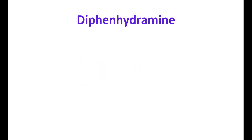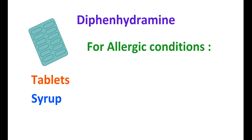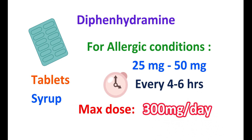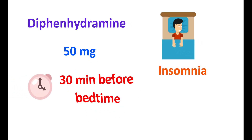Now let us see the doses of diphenhydramine. This drug is available as tablets as well as syrup and can be used for a variety of conditions. For treating allergic conditions, the dose is variable from 25 mg to 50 mg given every 4 to 6 hours, but the maximum dose is 300 mg per day. However, the dose is variable based on the age of the patient and other coexisting risk factors.